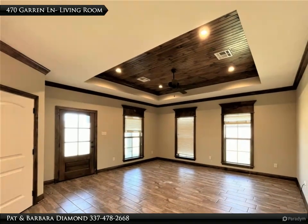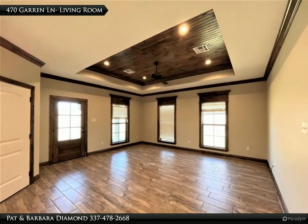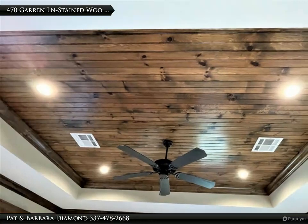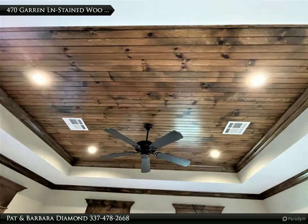This leads you into the open floor plan. The living room features wood-look ceramic tile floors, a tray ceiling lined with a stained wood ceiling, and recessed lighting.